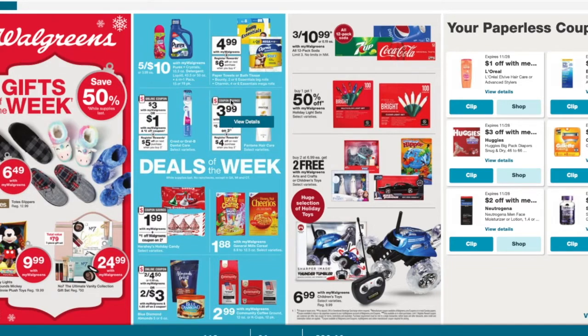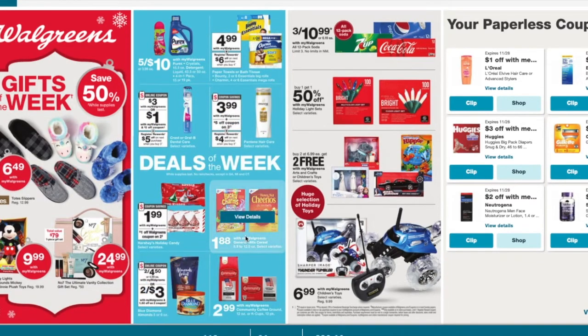Not a great deal on the Pantene. And then we got the Blue Diamond almonds. They're two for $4.50 and then we're getting $1.50 off of two coupons, making them $3 or $1.50 a piece.